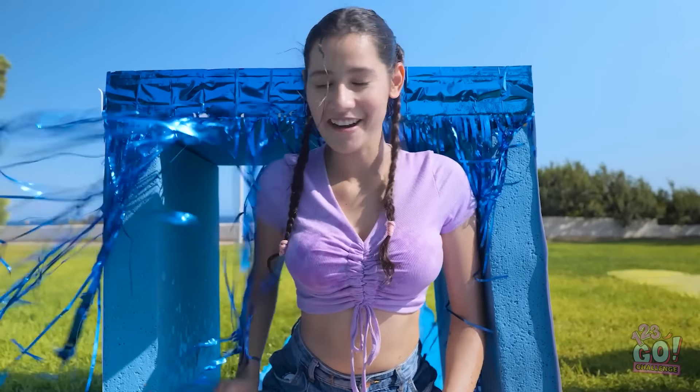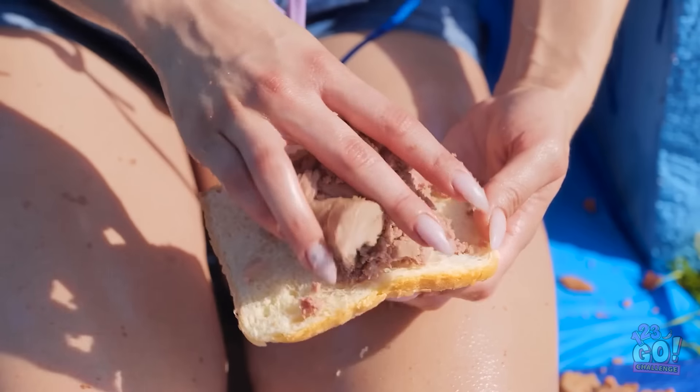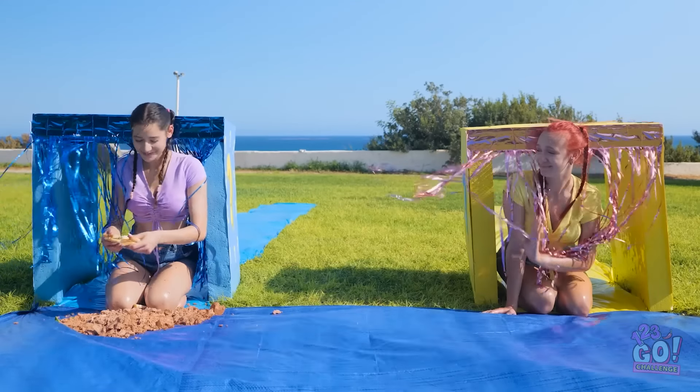But you know what? I can work with this! Because I brought some bread! Time to make a little lunch! A spam sandwich! Here! You want half? You sure? Your loss!